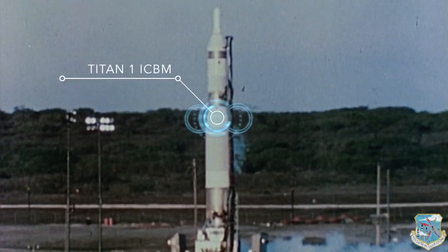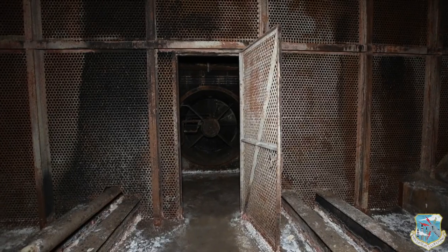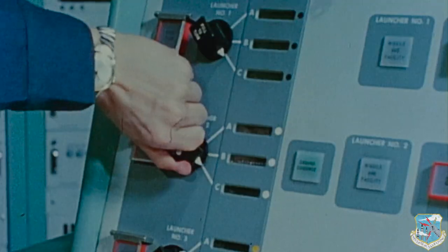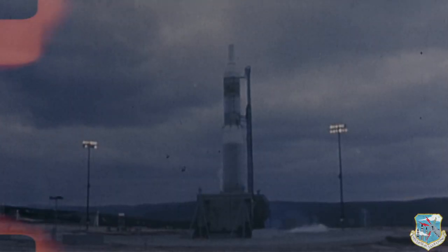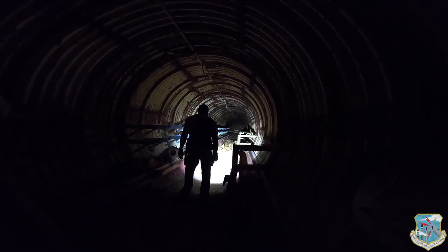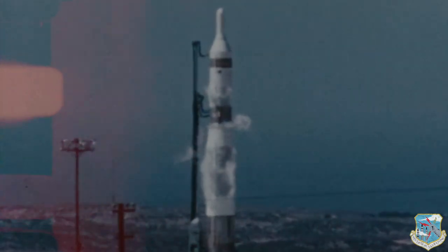This is the Titan Intercontinental Ballistic Missile. Its mission: deliver a payload to a designated spot on the Earth's surface some 5,500 nautical miles away. Its warhead could level an entire city.